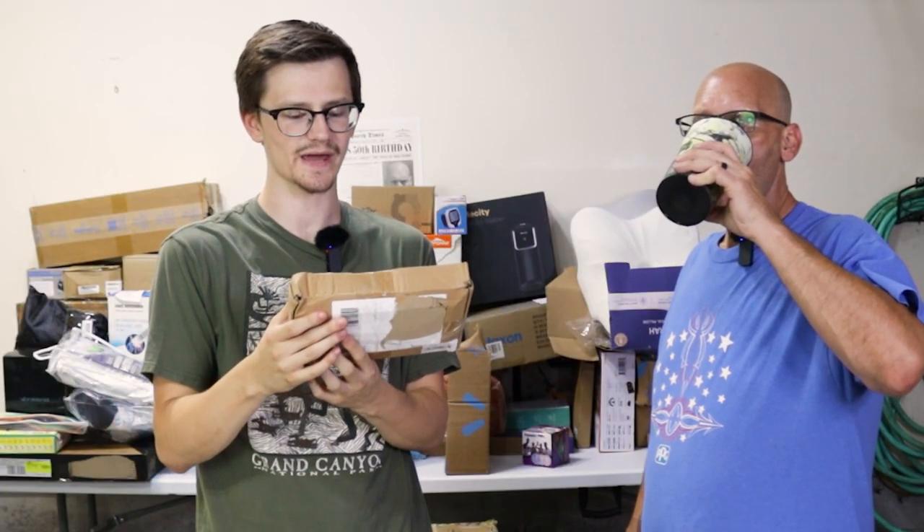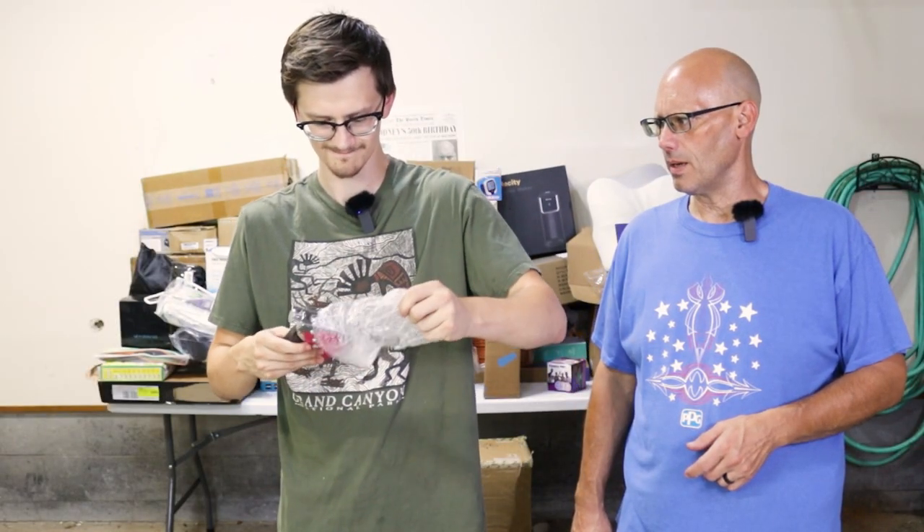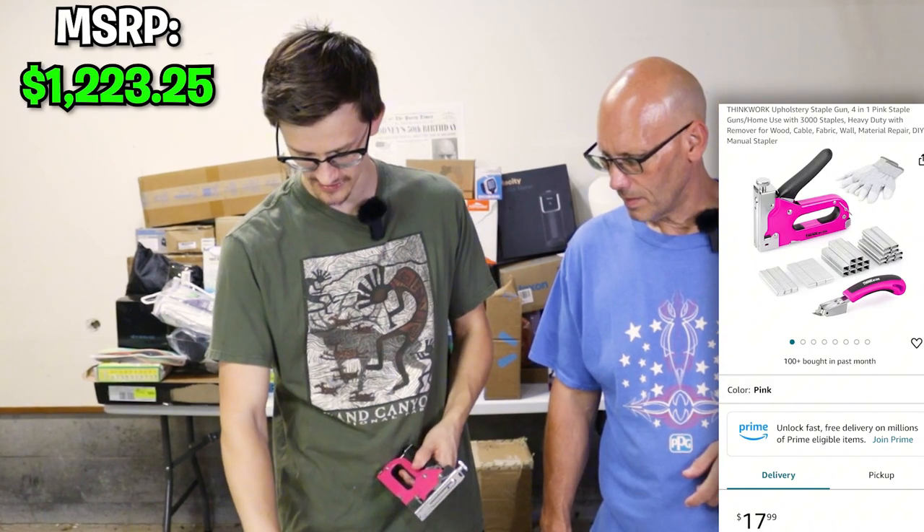It's a manual nail gun — it's a hand stapler. And it's pink — as pink as pink can be. Everything looks to be in here, here's all the staples. It looks like it was maybe opened, but everything's in here.